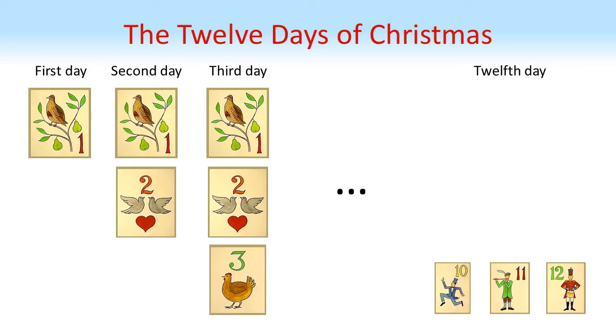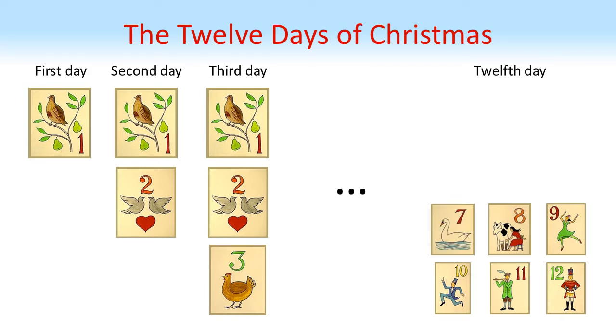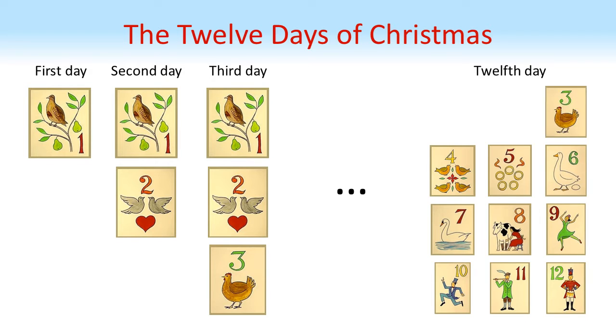On day 12 you receive 12 drummers drumming, 11 pipers piping, 10 lords a-leaping, 9 ladies dancing, 8 maids a-milking, 7 swans a-swimming, 6 geese a-laying, 5 gold rings, 4 calling birds, 3 French hens, 2 turtle doves, and a partridge in a pear tree.